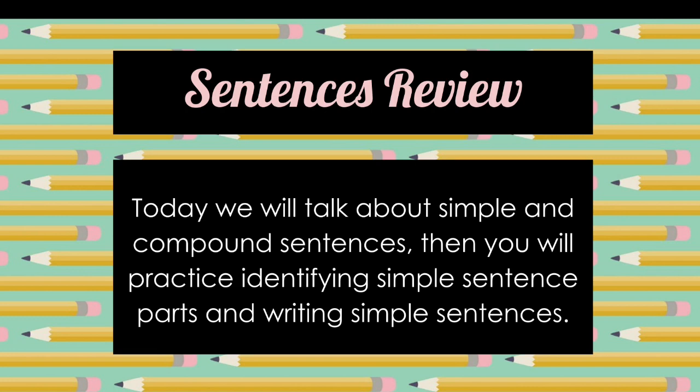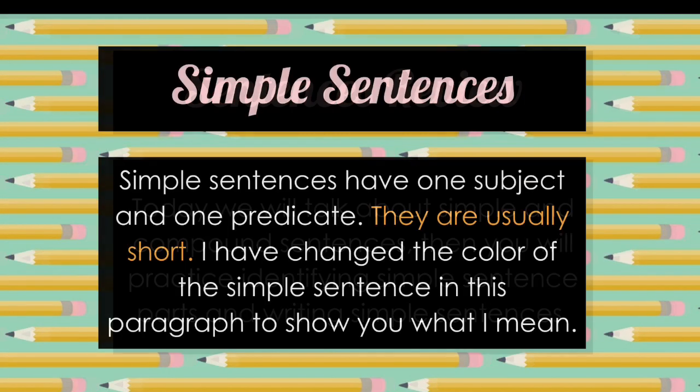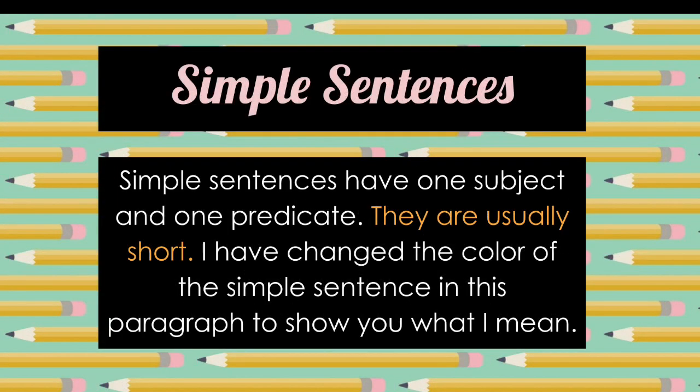Then you're going to practice identifying simple sentences and writing them in your worksheet. Simple sentences have one subject and one predicate. They are usually short. I have changed the color of the simple sentence in this paragraph to show you what I mean.